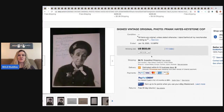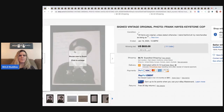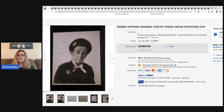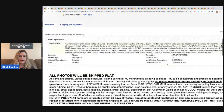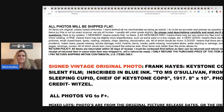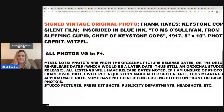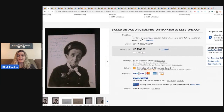The next item is a signed vintage original photo of Frank Hayes — a Keystone Cop. His eyes aren't even open, he looks like he's asleep. This had 111 bids and sold for $533. I'm really curious who this guy is — if anybody knows, comment below.